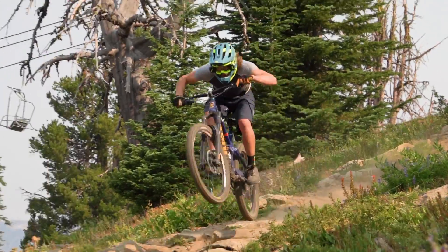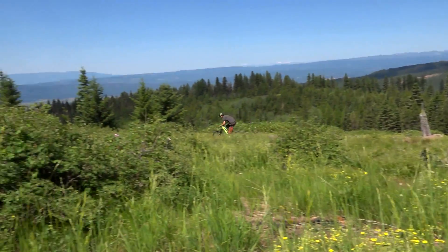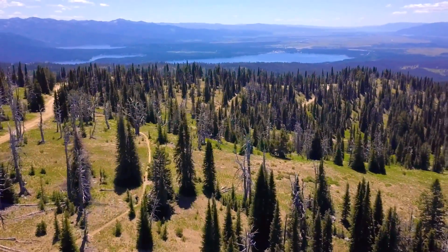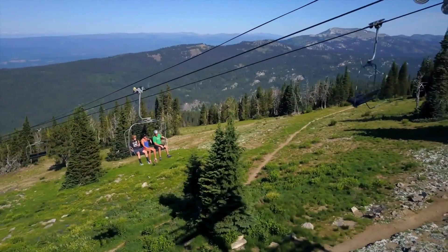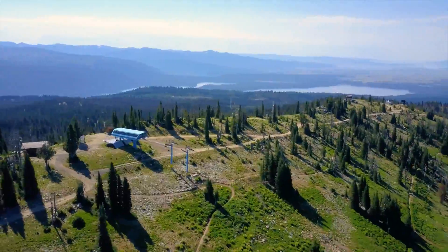It's just beautiful how green the landscape is. And you come into these big open meadows and the scenery just opens up all the way to the lake and the valleys and the other mountain ranges further in the distance. There's really nothing like the view from the top of Brundage Mountain. 360 degrees, there's something to see in every direction.